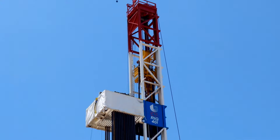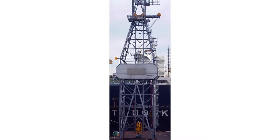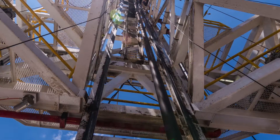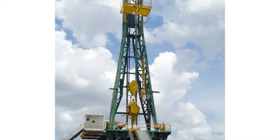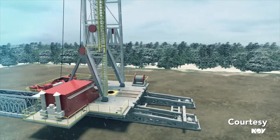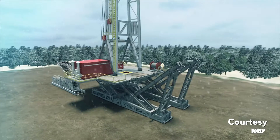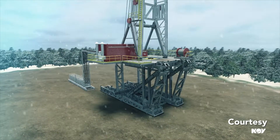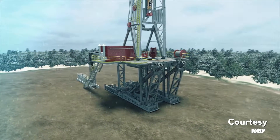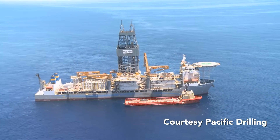In deep water offshore drilling, some derricks are twice that height. Derricks are tower-like structures with steel beams connecting all four sides, while masts are open on one side. Masts can be lowered, disconnected, and transported between locations, while derricks are less mobile. As a result, masts are more common on land rigs, which usually move frequently. Derricks are generally found offshore, where they are permanently fixed to the drilling unit.